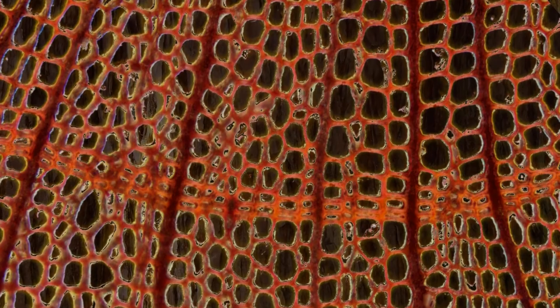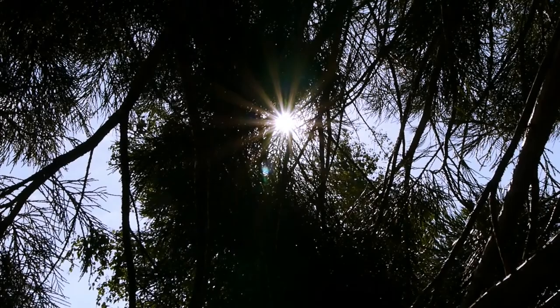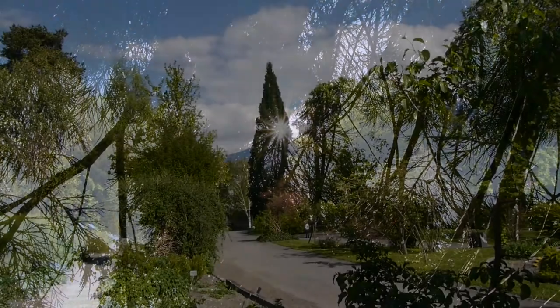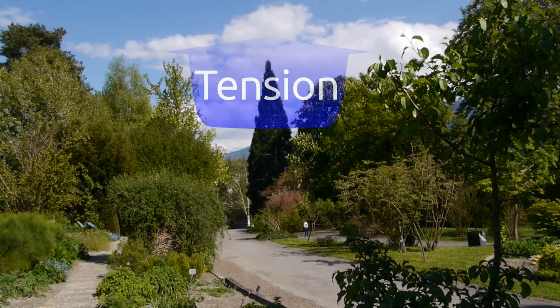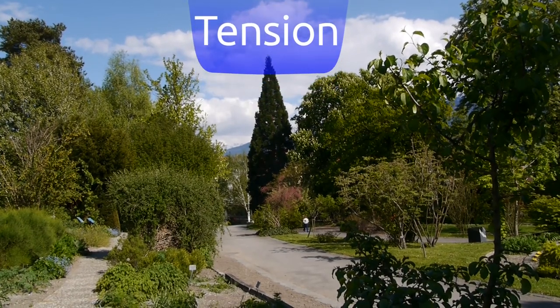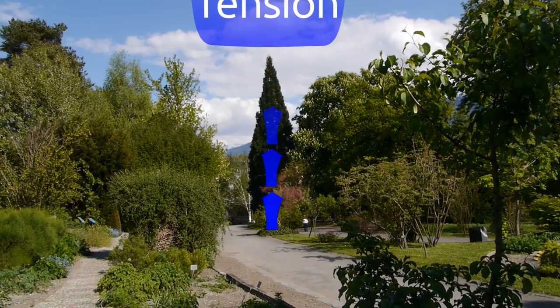And how is the water pumped up then? That's what's so remarkable. Plants don't have pumps. Instead they use tension generated by transpiration. That's ingenious — so plants move the water to the canopy without needing to spend any energy themselves.